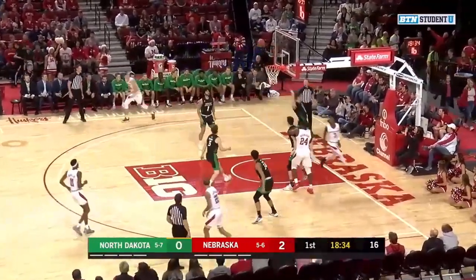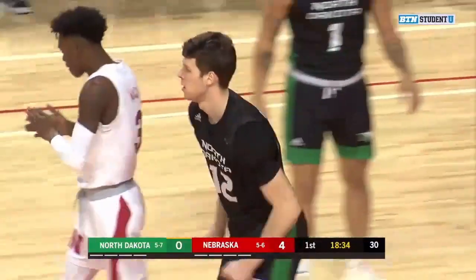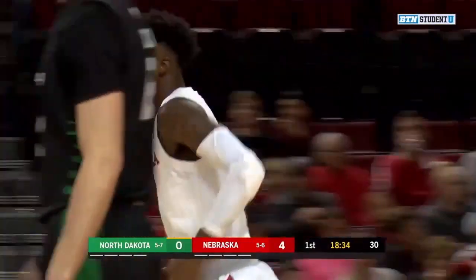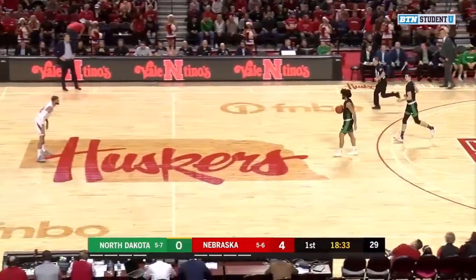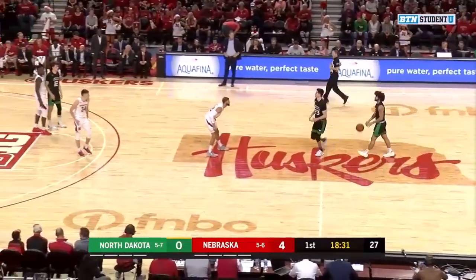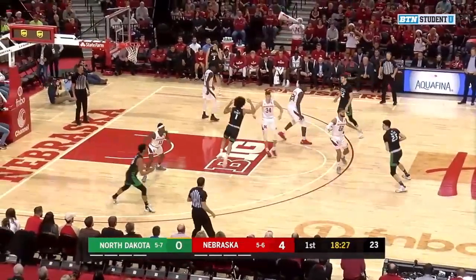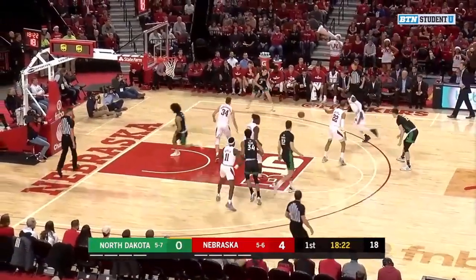Cam Mack with the basketball. Had the mismatch. That's going to be a goal-tending call. Cam Mack had the mismatch on top of the key, able to work it to his advantage — one of the fastest point guards in the country. And that's something that Coach Hoiberg emphasizes. If they see a mismatch out on the floor, they want to try and expose it.